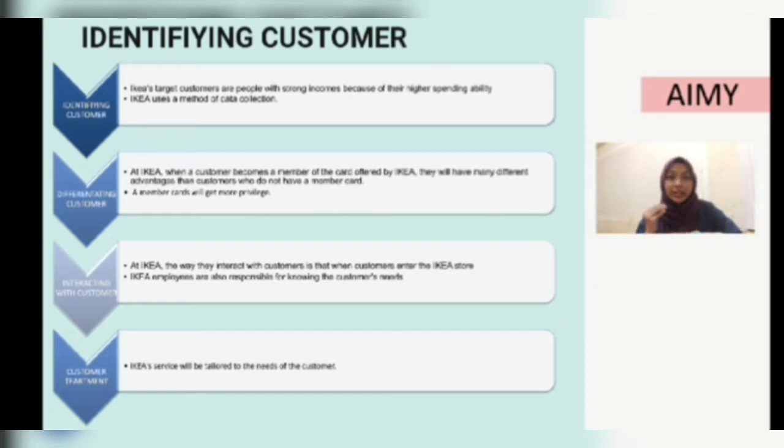The next step is interacting with customers. At IKEA, when customers enter the store, staff will provide a catalog for customers to reference and facilitate their affairs. Customers can make decisions and choices to buy IKEA products. IKEA employees are also responsible for knowing their customers' needs. For customized treatment, some customers like to be assisted by employees on an ongoing basis while choosing items, while others prefer to be independent and not be disturbed during their purchasing process. These two different situations should serve as a guide to employees.